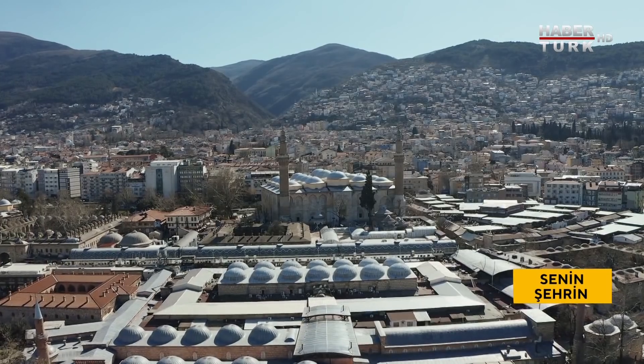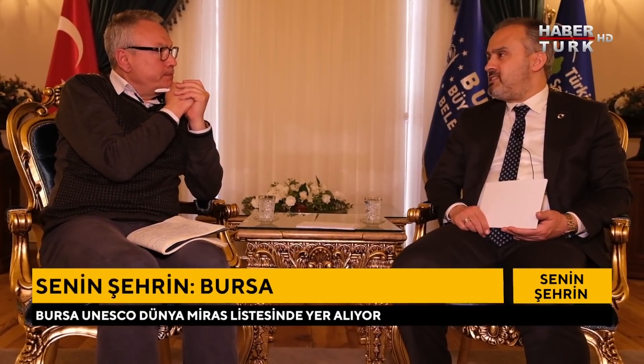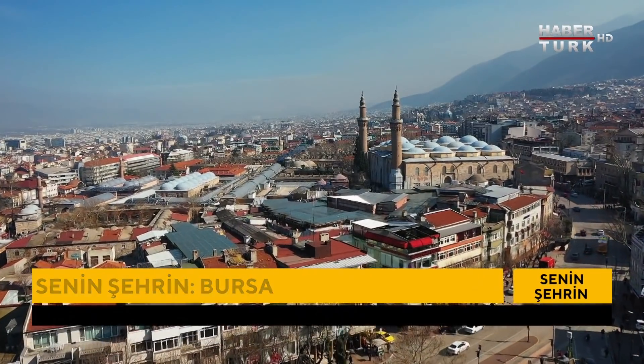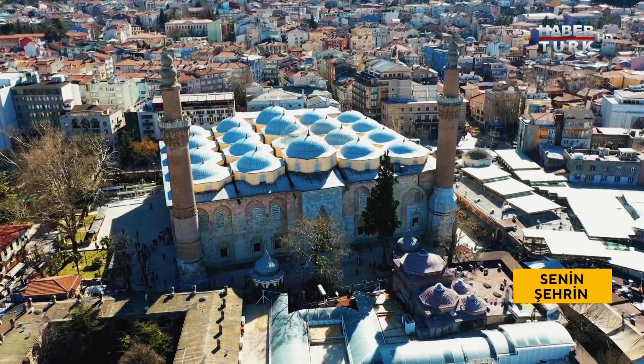Bursa UNESCO Dünya Mirası Listesi'nde Hanlar Bölgesi, Cumalı Kızık ve diğer değerleriyle; bu nedenle Bursa'yı yatayda büyütmek gerekiyor. 13 han, 14 bedesten çarşı, 21 cami — en büyüğü Ulu Cami — 3 türbe, 1 okul ve binlerce alışveriş mekanı var. Bu tarihi bölgeyi restore edip modernize etmek için etrafındaki 40-50 yıllık binaları boşaltıyoruz; kolay değil ama belediye imkanlarını seferber ediyoruz, tarihi değerleri ortaya çıkarmak ve insanlara bu havayı teneffüs edecek ortam sunmak için.